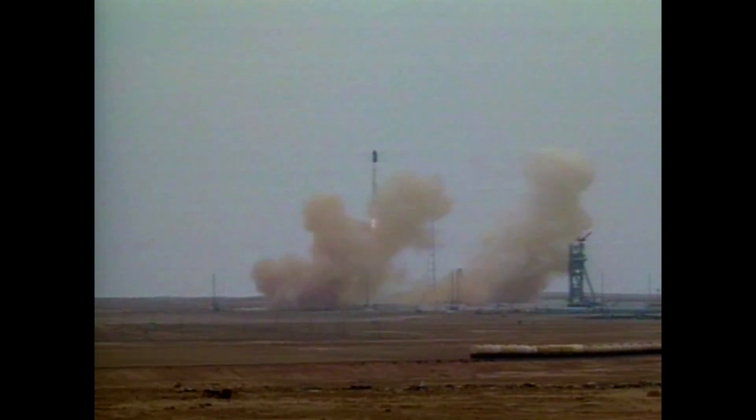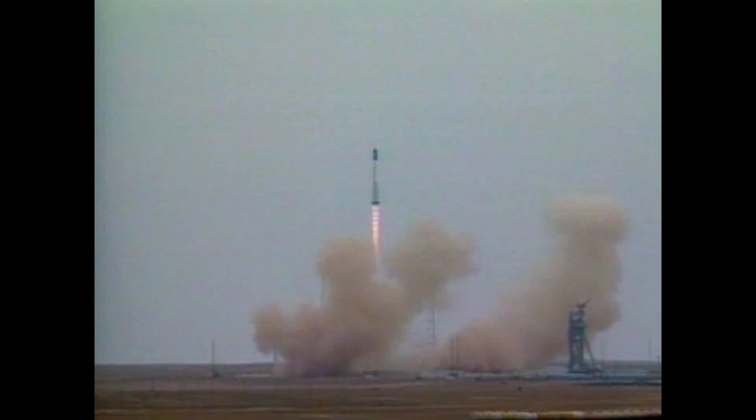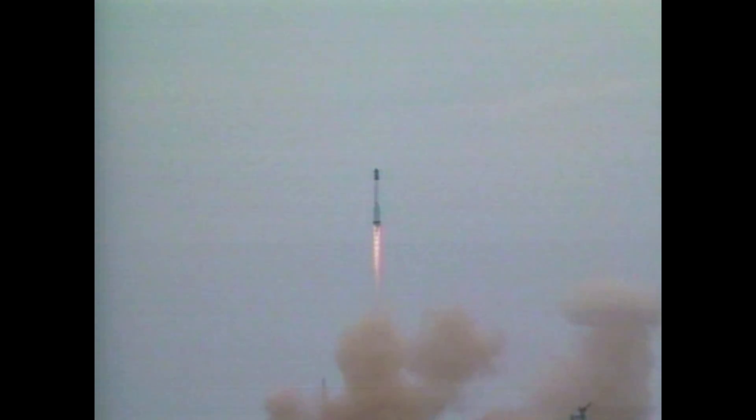Liftoff of the Proton rocket and the Zarya control module. The International Space Station is underway. The Proton building up thrust, good roll and pitch program according to flight controllers, the first component of the International Space Station heading toward orbit.